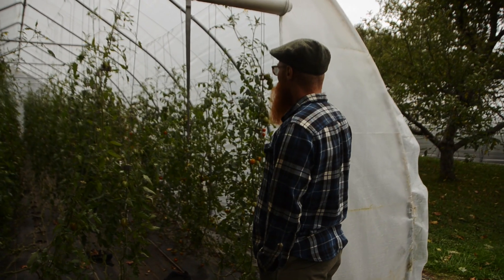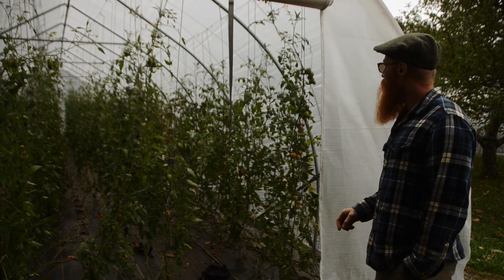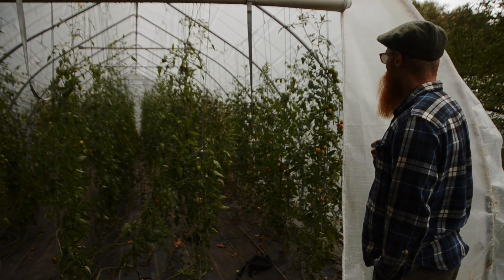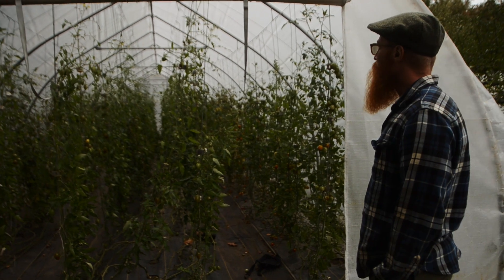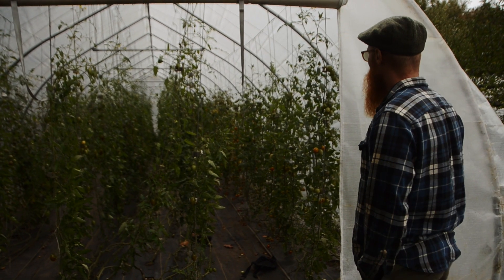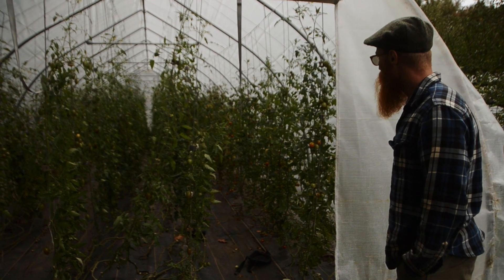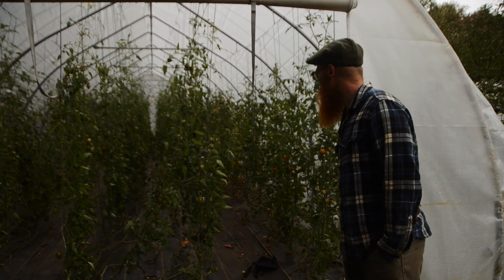And here we've got two 50-foot caterpillar tunnels, growing four or five different varieties of cherry tomatoes in here. They're almost done for the year — next week is their last week, so they're looking a little bit unkempt. We stopped fruiting three or four weeks ago. But we've actually had probably our best cherry tomato year ever. They're doing really good this year.